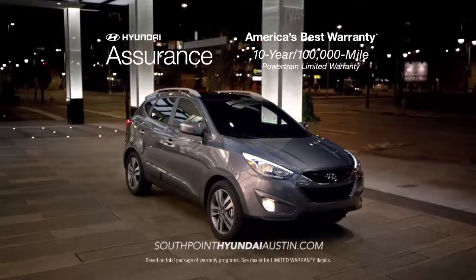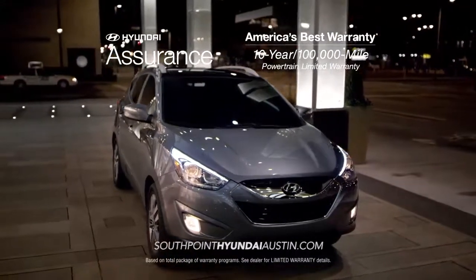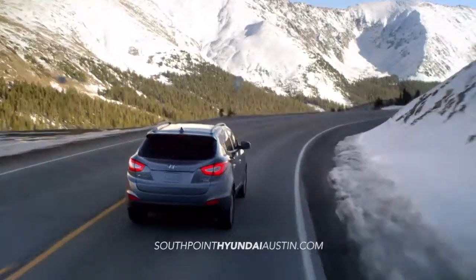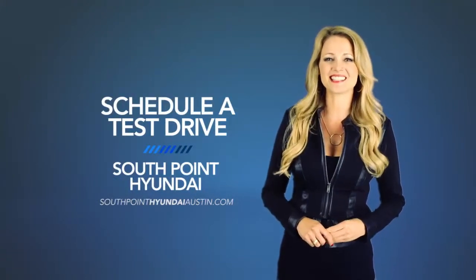And as always, when you buy a new Hyundai, you get America's best warranty — 10 years, 100,000 miles. If you want a vehicle that can keep up with your life on the go, you need the Hyundai Tucson. So schedule a test drive of your very own at South Point Hyundai today.